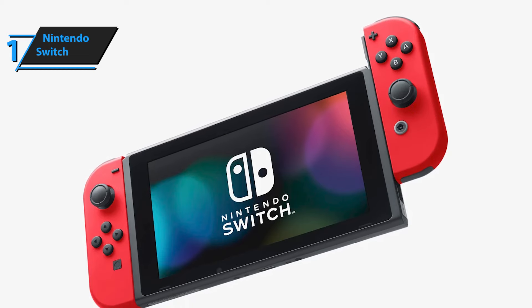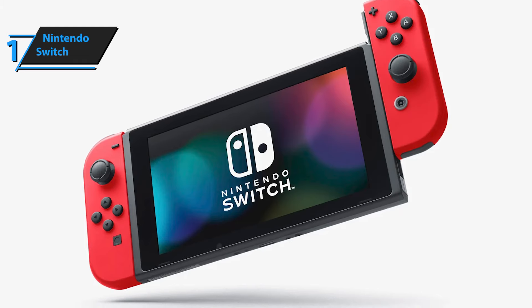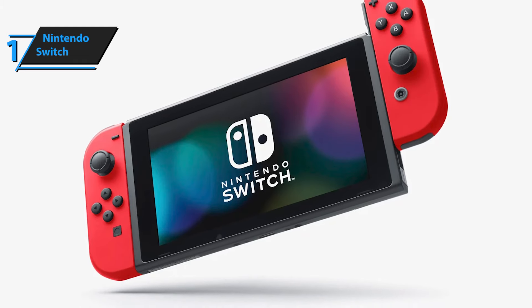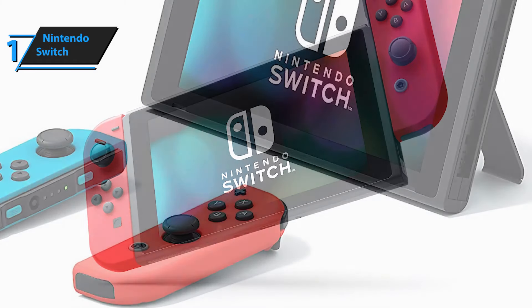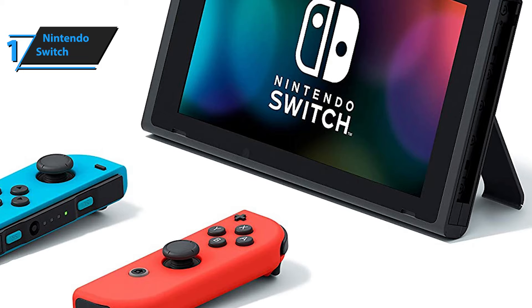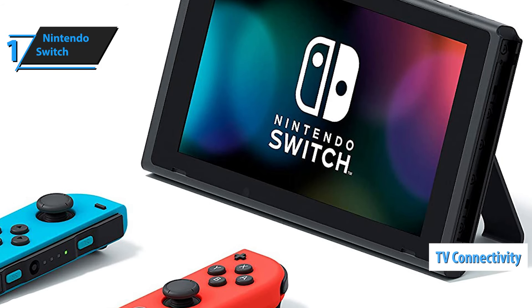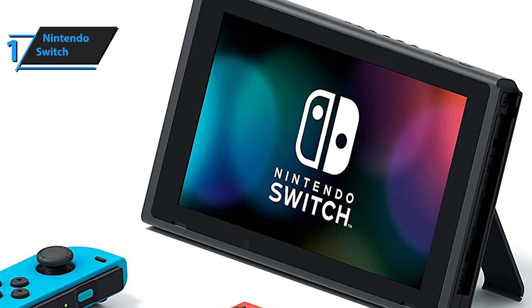In addition to the two controllers that connect on each side of the Switch, players can wirelessly connect two additional Joy-Cons, allowing up to four players at a time. Additionally, the Nintendo Switch can be placed in a docking station that both powers the Switch and connects it to a TV. This is what allows the Switch to be used as a home console, and one of the components that brought it the gold medal.